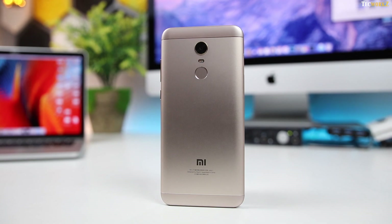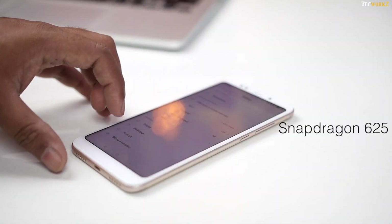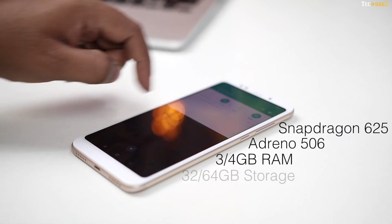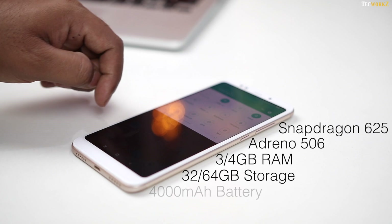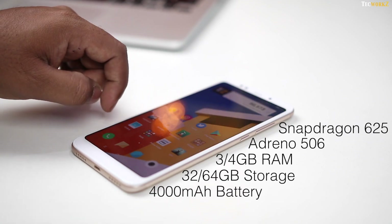It also has a marginally better camera and a smaller battery. It packs in the same Snapdragon 625 processor, Adreno 506 GPU, 3 or 4GB RAM, 32 or 64GB storage, and a 4000mAh battery — which is in fact 100mAh smaller than the Redmi Note 4.